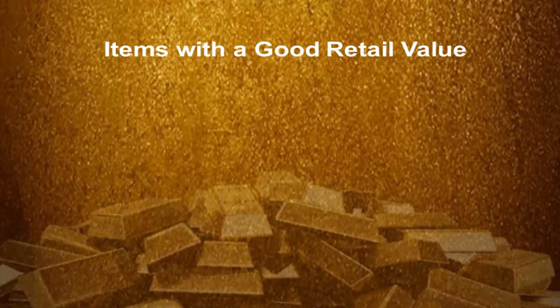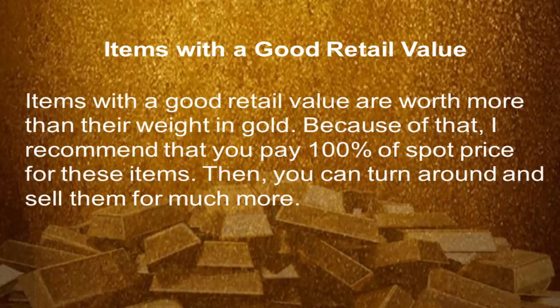Items with a good retail value. Items with a good retail value are worth more than their weight in gold. Because of that, I recommend that you pay 100% of spot price for these items. Then you can turn around and sell them for much more.